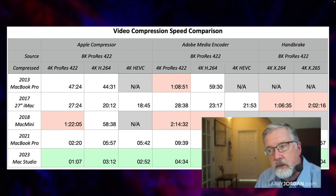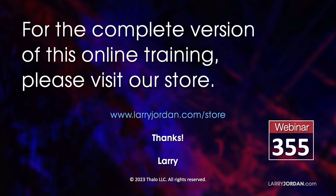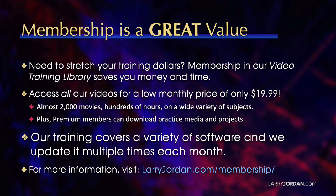This was an excerpt of a recent Power-Up webinar called How Fast is Fast? Measuring Computer System Performance. For the complete version of this online training, please visit my store at larryjordan.com/store and look for Webinar 355. When you need to stretch your training dollars, membership in our video training library saves you money and time. You can access all our videos for a low monthly price of only $19.99 — that's almost 2,000 movies, hundreds of hours, on a wide variety of subjects. Premium members can also download practice media and projects. Our training covers Apple and Adobe software, and we update it multiple times each month. For more information, visit larryjordan.com/membership.